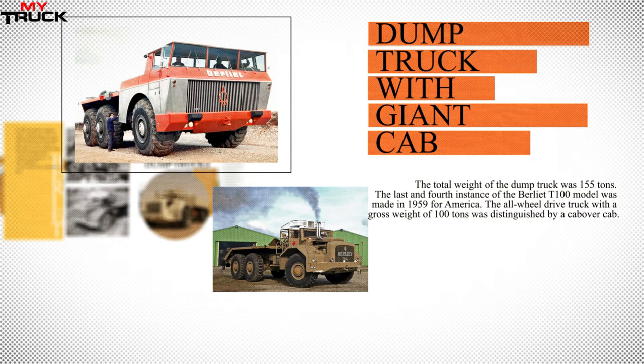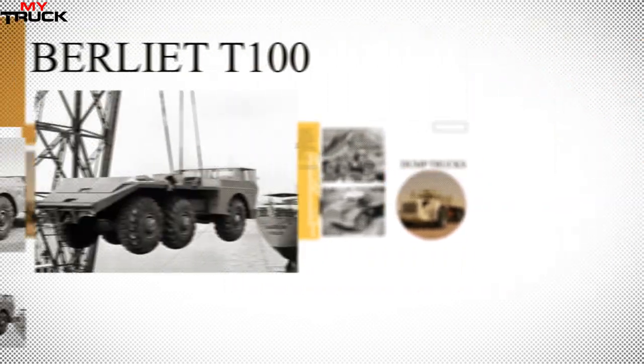The Berliet T100 dump truck featured a giant cab that could easily accommodate a studio apartment. It never participated in real operation and was created for display at exhibitions and for testing the company's technical developments. In particular, a 1,000 horsepower turbo gas turbine engine was tested on it.